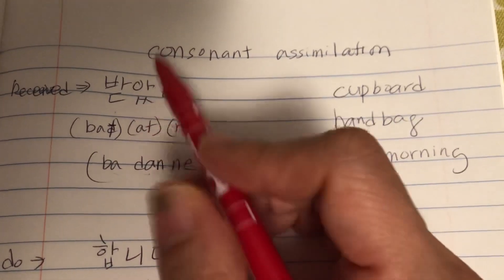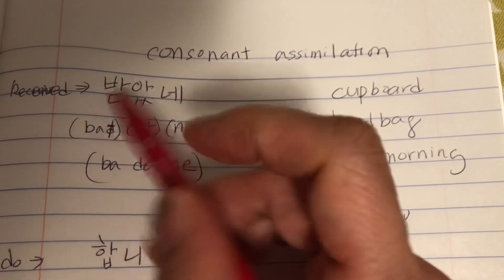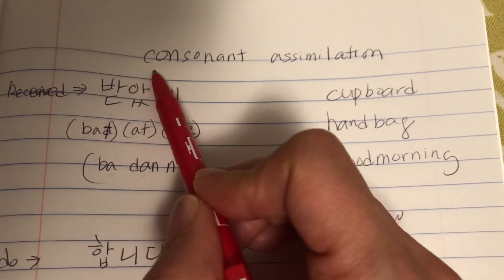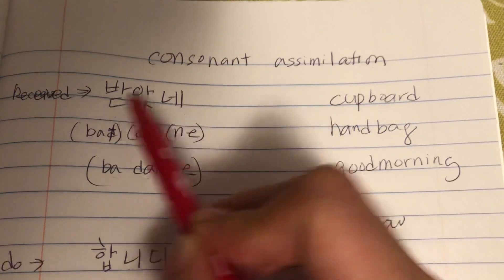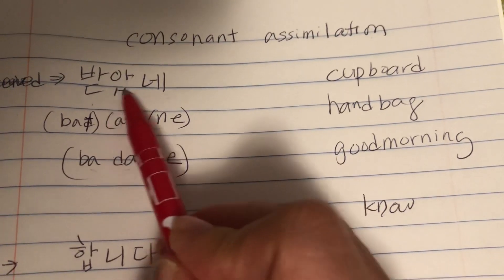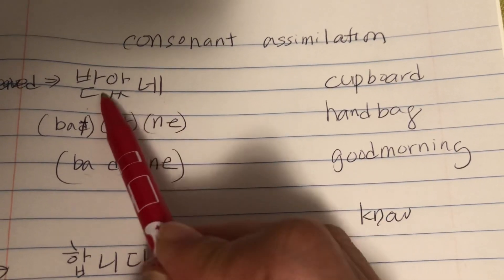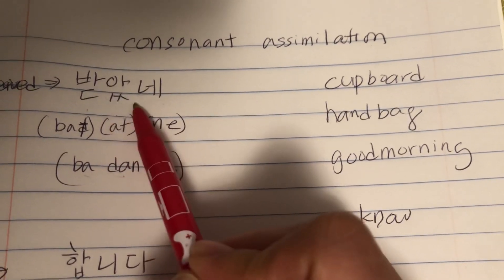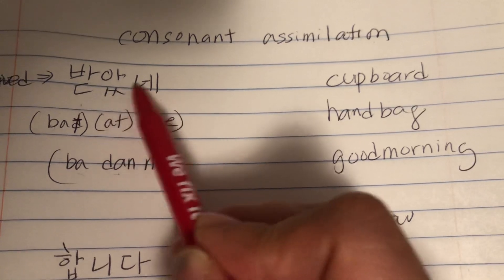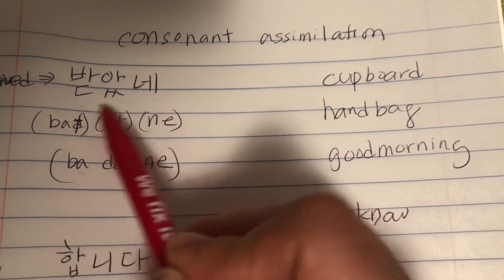When you have two consonants right next to each other, your tongue has to try to pronounce them together, and it's difficult. If you were to pronounce 받, 앗, 네 separately, it's a bit harsh. But 받았네 sounds so much softer. What happens is the 니은 becomes dominant, gets rid of the other sound, and the pronunciation becomes 받았네. Whenever two consonants are next to each other, the sound either changes, or one becomes dominant and the other becomes silent.